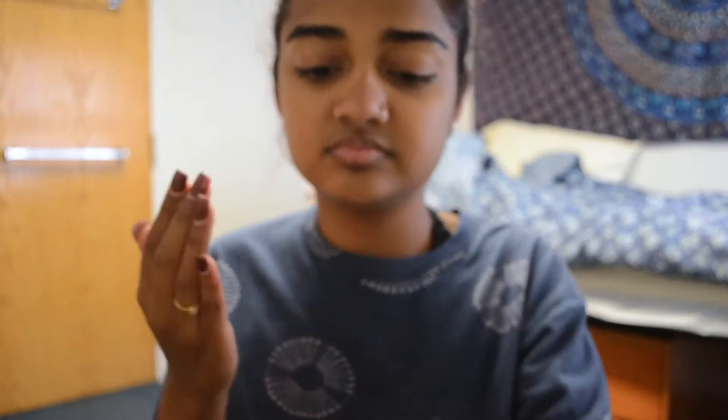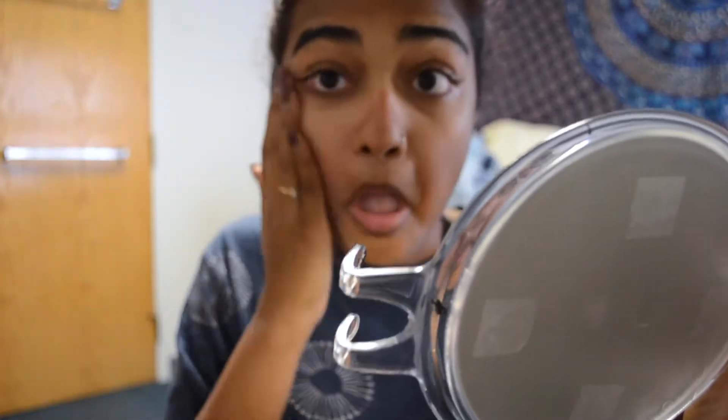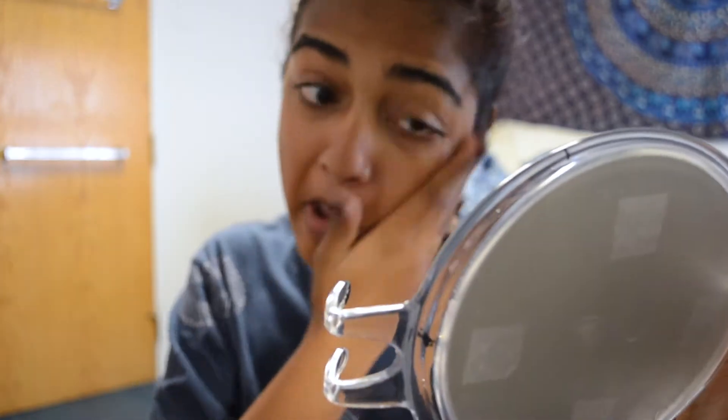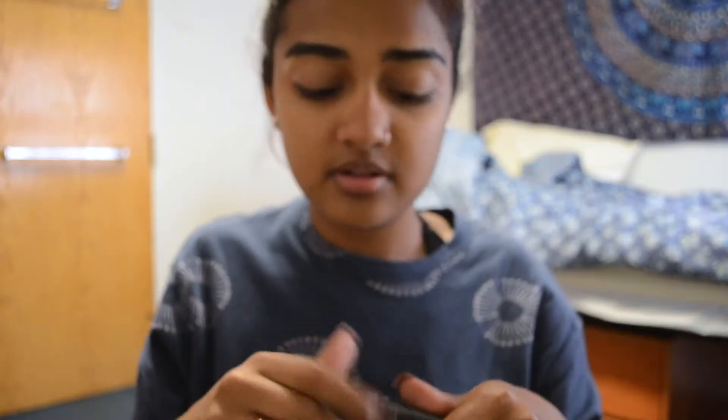I'm starting off by taking the First Aid Beauty moisturizing cream and putting it all over my face, distributing it evenly to make sure we have a nice canvas for all the makeup and foundation. Next I'm taking the MAC pore refiner and putting it in my T-zone and on my nose — wherever it usually gets uneven.